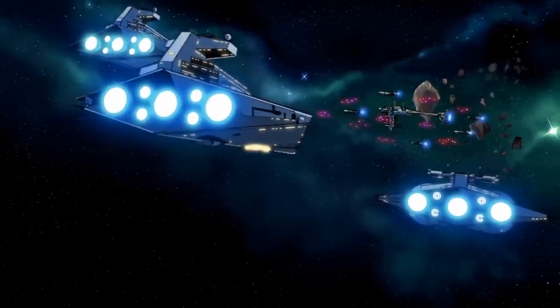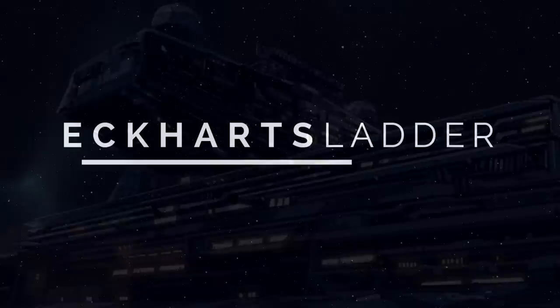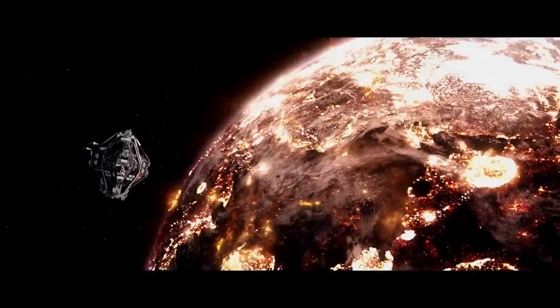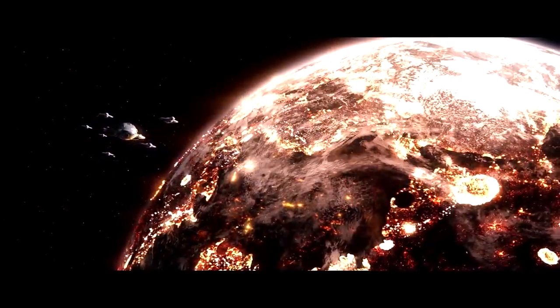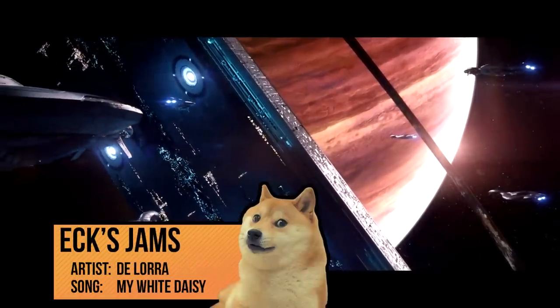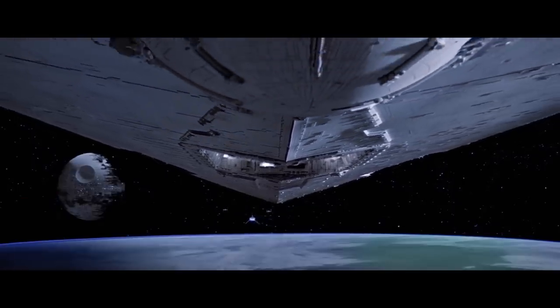Two iconic cruisers go head-to-head in today's episode of Starship Versus. Hey guys, this is Eckhart Slaughter. Hello and welcome to another episode of Starship Versus. Today, we once again put Halo against Star Wars as the CCS Battlecruiser of the Covenant goes against the Empire's Imperial II Class Star Destroyer.